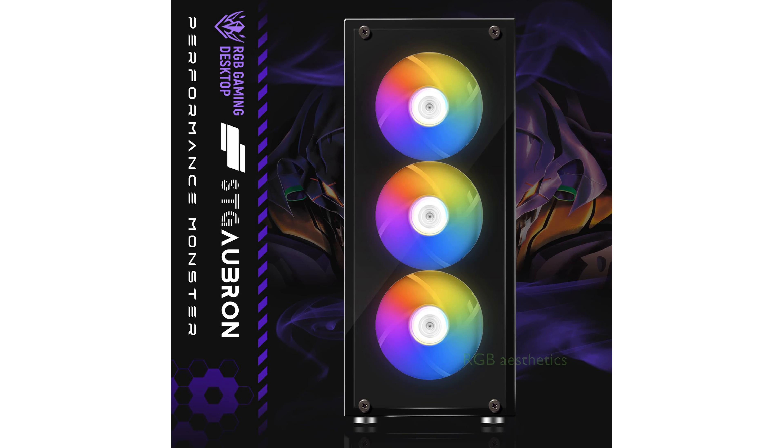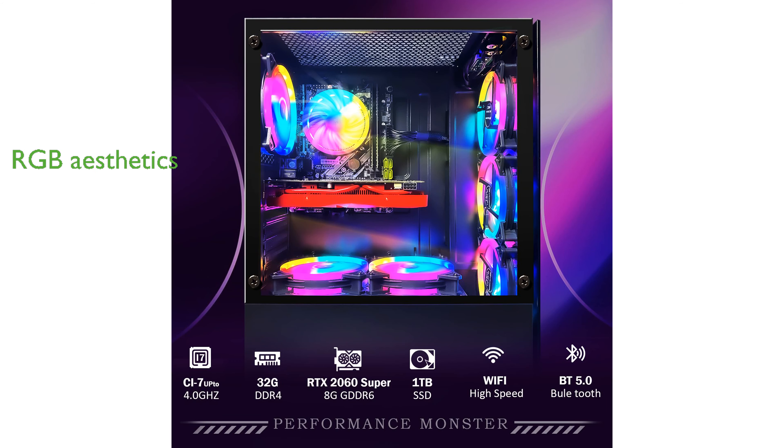The system includes 6 RGB fans and an RGB keyboard and mousepad, adding a visually striking aesthetic to your gaming setup.